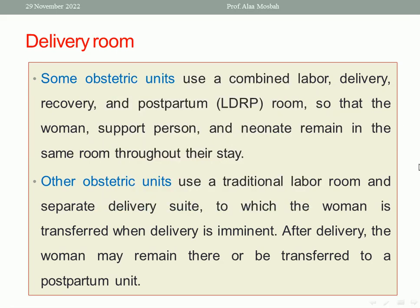The advantage of this is that the woman with her supporting person remains in the same room throughout their stay. While in other centers, the obstetric unit uses a traditional labor room and a separate delivery suite to which the woman is transferred when delivery is imminent. After delivery, the woman may remain there or be transferred to a postpartum unit — so there is a separate place for labor, delivery, and postpartum care.